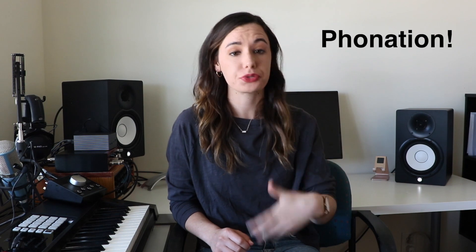What's up everybody? Today we're going to be talking about how exactly the body makes sound when we're going to sing. This process is called phonation. Phonation is the process by which the vocal folds produce sound.